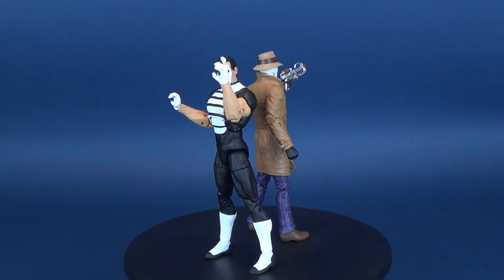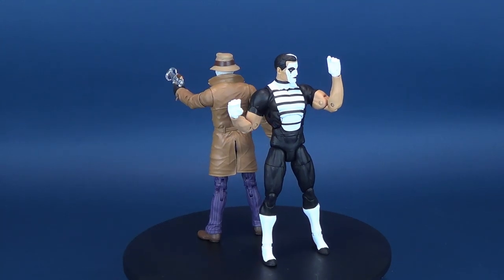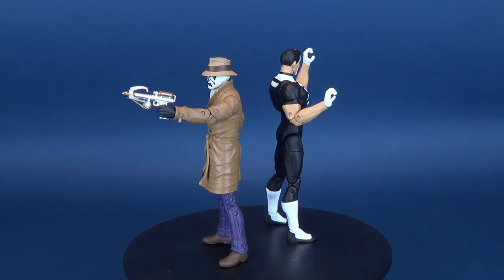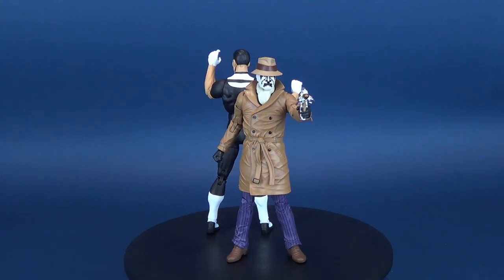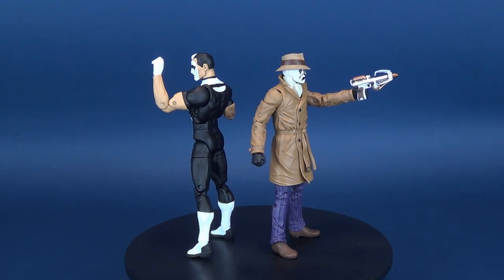DC Collectibles brings to life the characters featured in the smash hit comic series Doomsday Clock by Jeff Johns and Gary Frank. This action figure pairing of Rorschach and Mime are in a 7-inch scale and are loaded with very dynamic articulation points. Collect all three two-packs for the full experience.